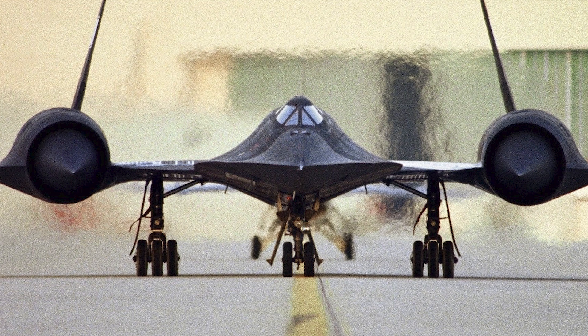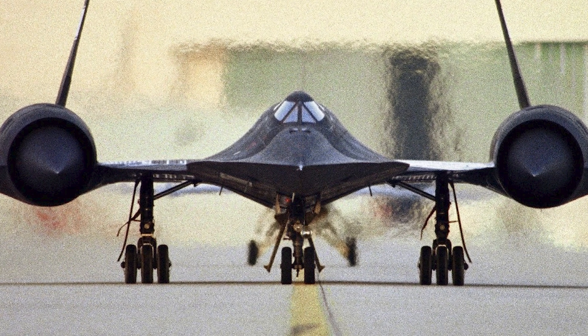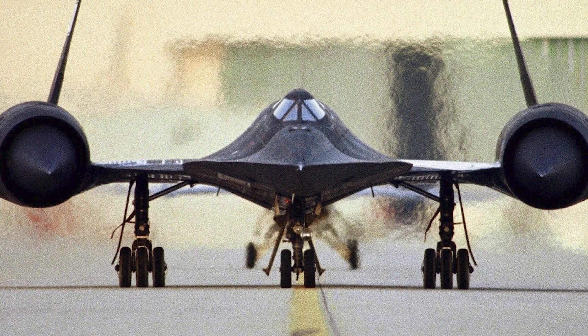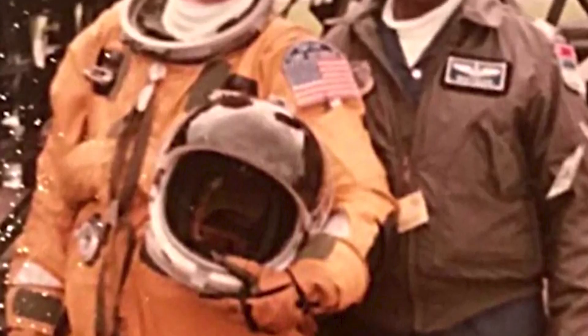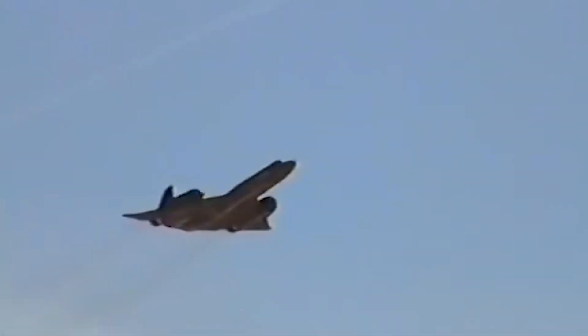We got a little lower, and I pulled the throttles back from the 325 knots we were at. With the gear up, anything under 275 was just uncomfortable. Walt said we were practically over the field, yet there was nothing in my windscreen. I banked the jet and started a gentle circling maneuver in hopes of picking up anything that looked like a field.